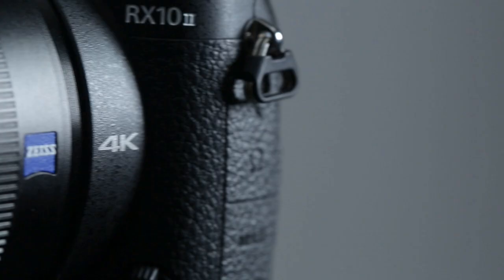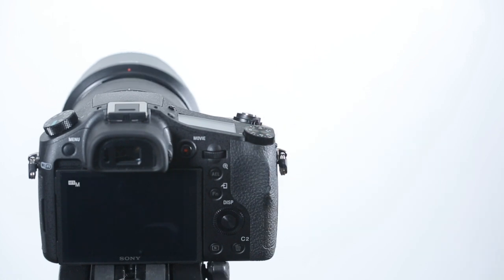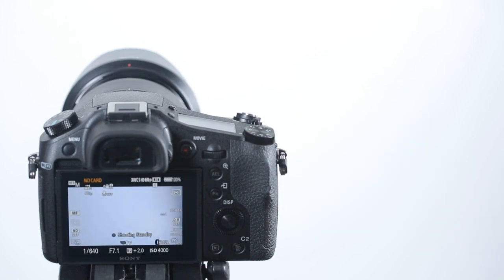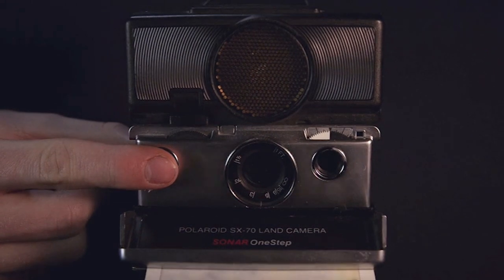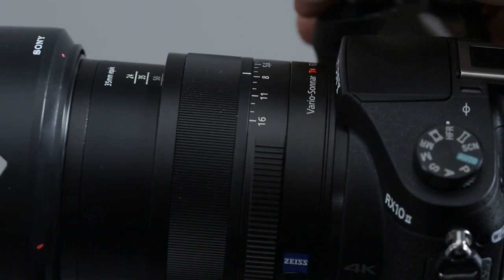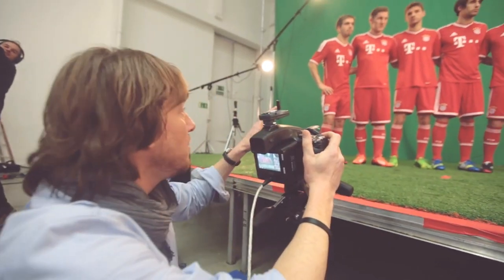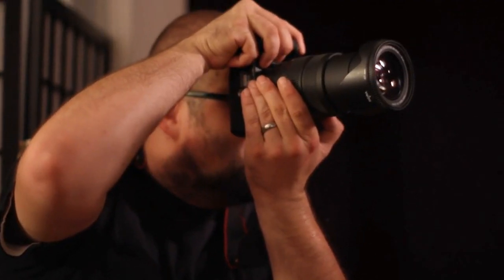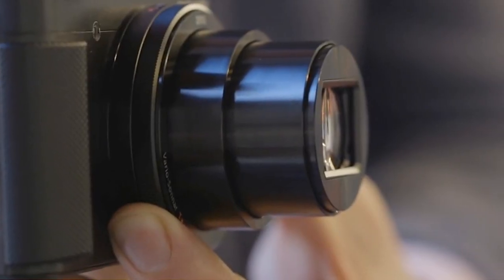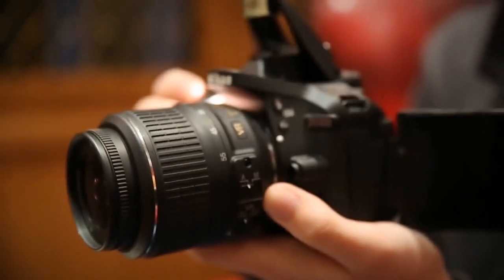The digital camera is considered one of the major developments in technology because it works very differently from its predecessor, the film camera. Ordinary cameras function entirely on chemical and mechanical processes, meaning no electricity is needed to operate them. Digital cameras, on the other hand, have built-in computers and function electronically. Images are captured and recorded using digital technology. Unlike with film, photographs aren't stored as patterns of darkness and light, but instead as long strings of numbers.